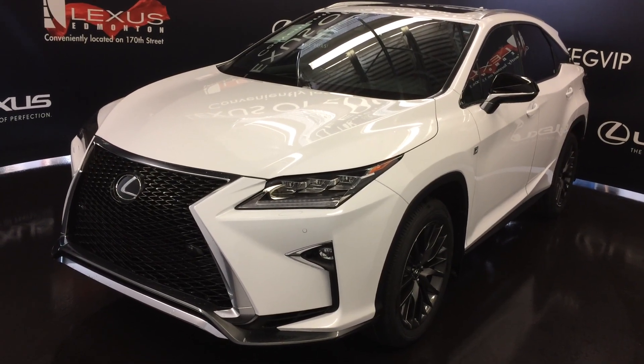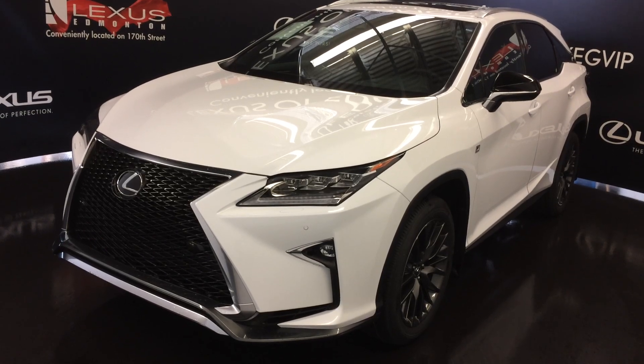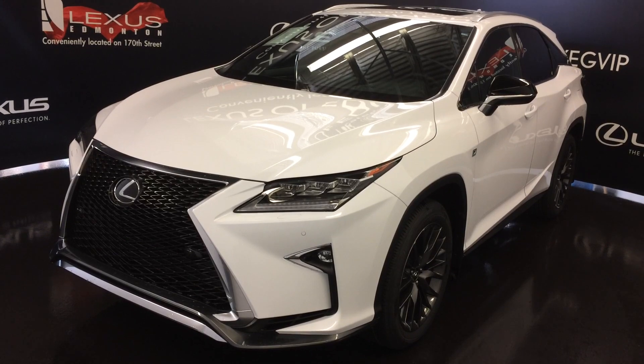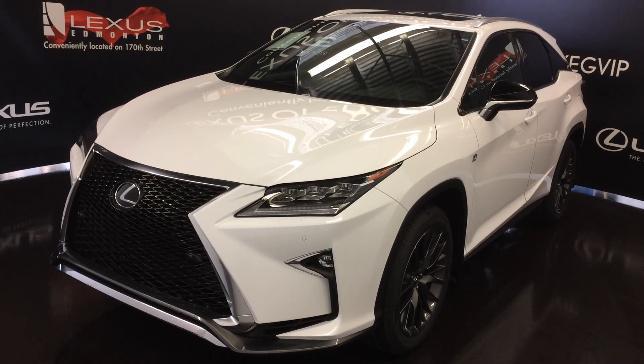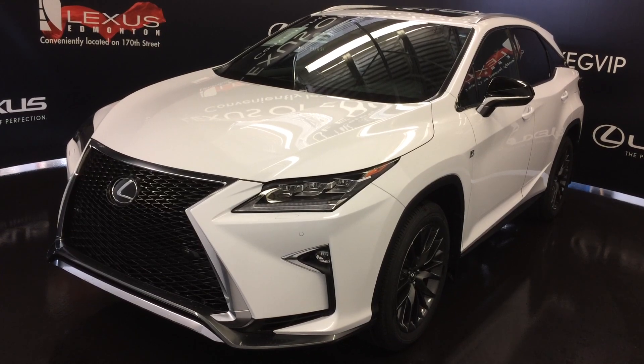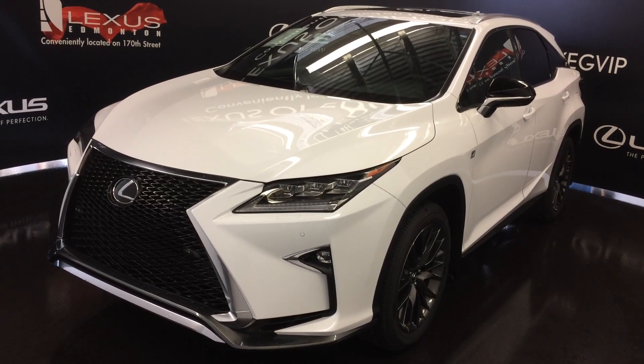Exterior color changes for 2017 models: Atomic Silver has replaced the Silver Lining Metallic, and Autumn Shimmer is discontinued. Lexus Safety System Plus has become standard. Clearance and backup sensors are upgraded to Intelligent Clearance Sonar with rear cross-traffic brake.